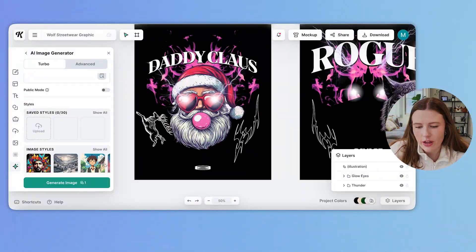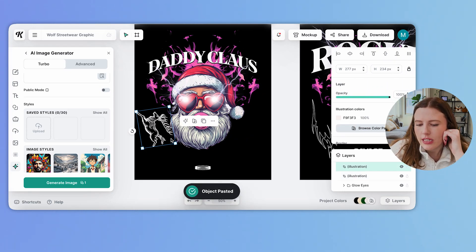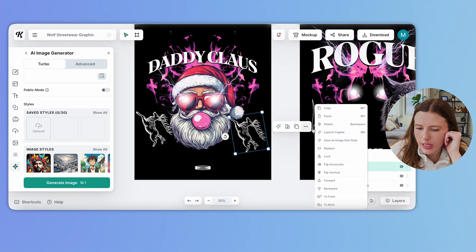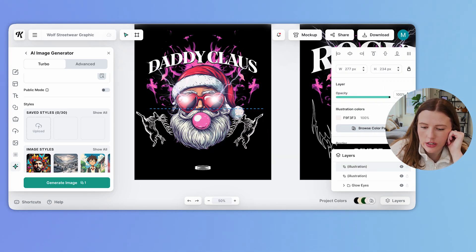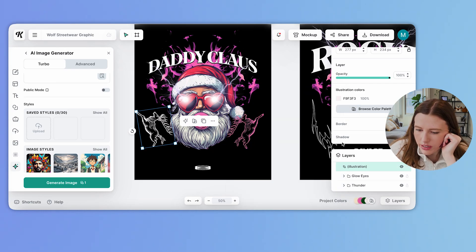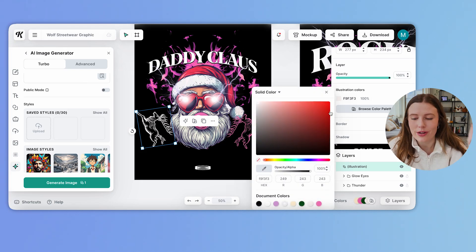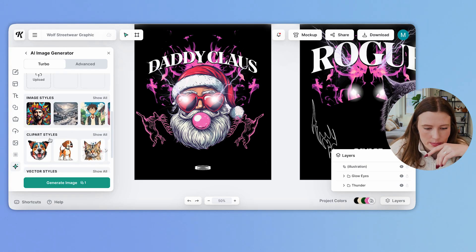I kind of like that — it adds a fun, festive element. I'm going to delete this and then flip it to be horizontal so it matches. I think I might want to make these a different color so they stand out a bit more. I'm going to hit 'browse colors,' use the dropper and land it on his pink bubblegum, and do that on both sides. This is a design choice — I'm just trying to make it a little bit different and a little bit Christmas so it stands out from what currently exists.